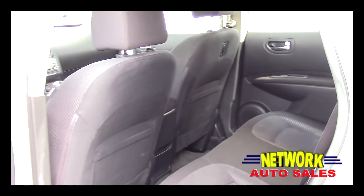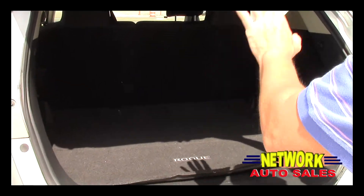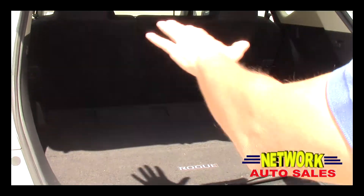As you can see, the rear interior is in great shape as well — no rips, no tears. There's tons of room in the back and the rear seats fold down, so you've got tons of storage in the back.